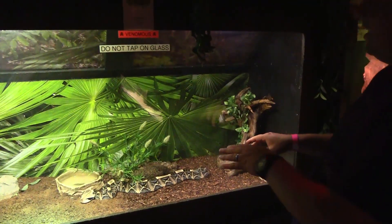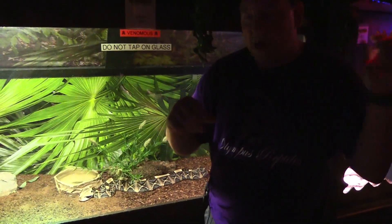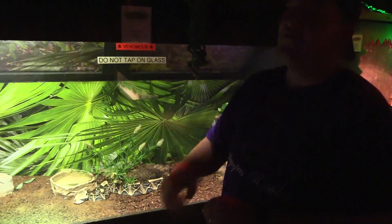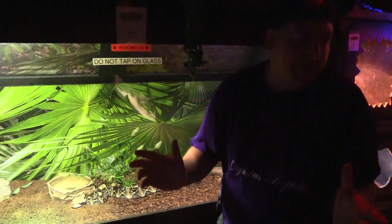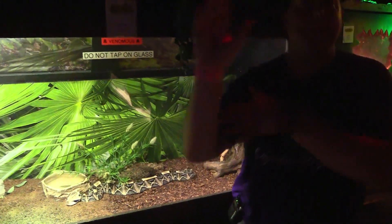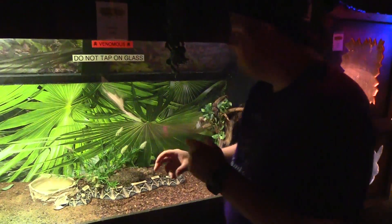It's going to sit there and wait, and when a prey item comes by, it lets go. It has a very fast strike — it can also strike in 360 degrees. It's a strong enough body that it can sit there, flip upside down and come backwards. It won't do that for prey, but it will do that to defend itself.